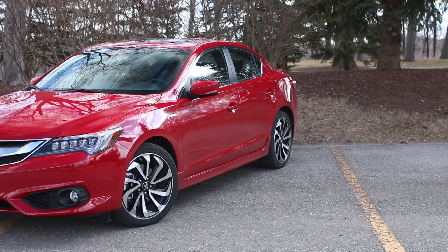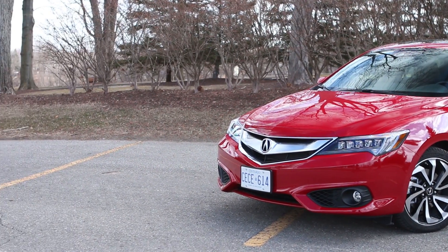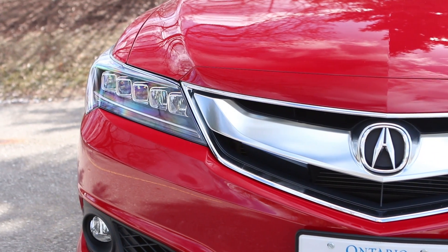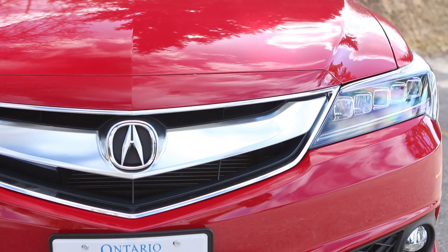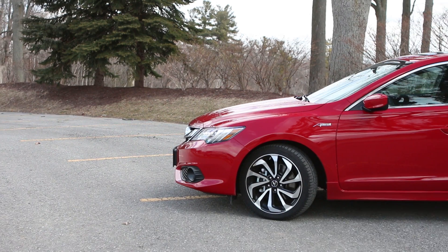Despite having bowed in 2013, the ILX looks pretty sharp in San Marino Red, rolling on 18-inch alloys and coming across like an entomologist's nightmare with those five beady LED headlights on either side of its beak-like grille.